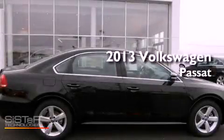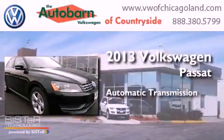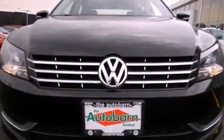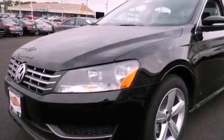This is a brand new 2013 Volkswagen Passat. This car has an automatic transmission and an inline four-cylinder engine. Its top features include a turbocharger, traction control and stability control systems,